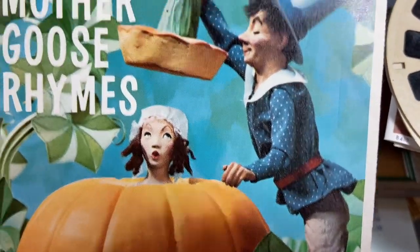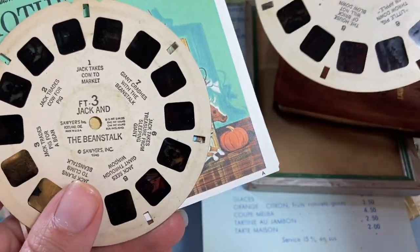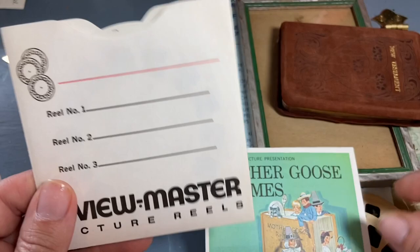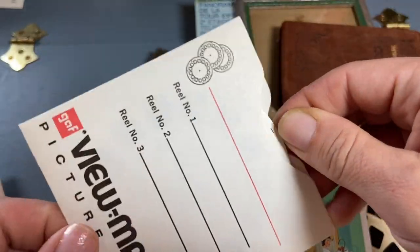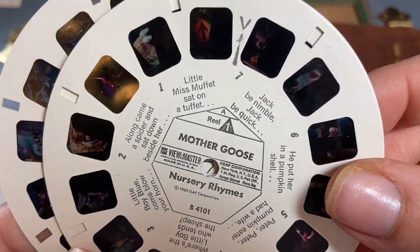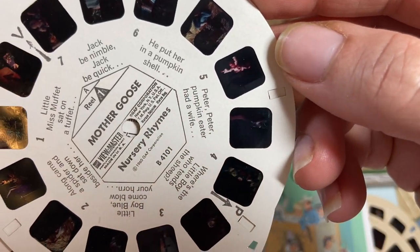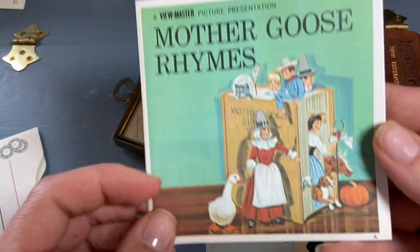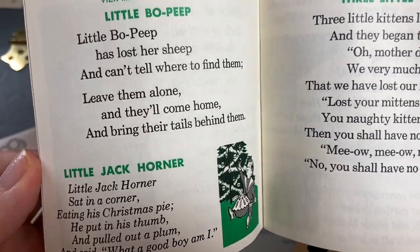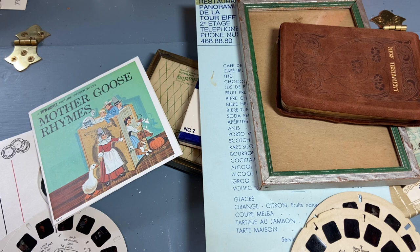Mother Goose Rhymes — I just love those little sculptures. There was Snow White and the Seven Dwarves, The Three Little Pigs, Jack and the Beanstalk, and Mother Goose. Each one is just a little picture — Little Miss Muffet, Jack Be Nimble — a couple pictures to illustrate each one, and a little booklet so you can read the whole poem that comes along with it. So thanks for watching, hope you're having a great weekend, and I'll see you in another video. Bye!